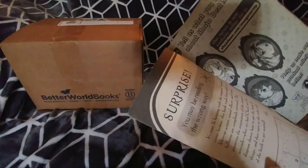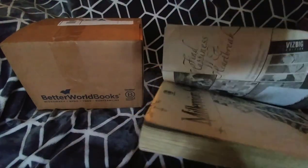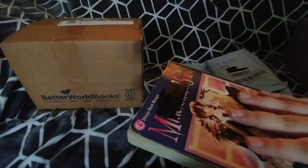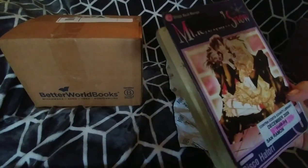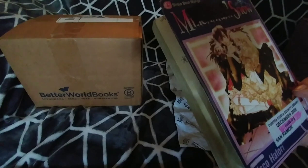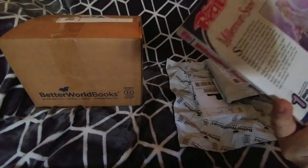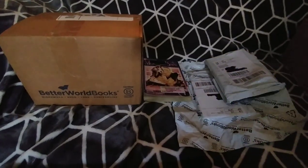I tried not to get too many ex-libraries. I think the only ones that were ex-library that I got were both volumes of Millennium Snow. The other one should be in here somewhere, but yeah, that's a bummer. It's in really bad shape — I wasn't expecting it to be that bad.